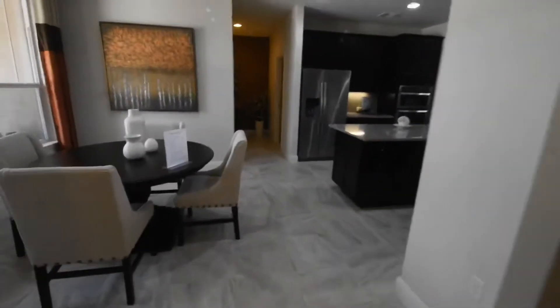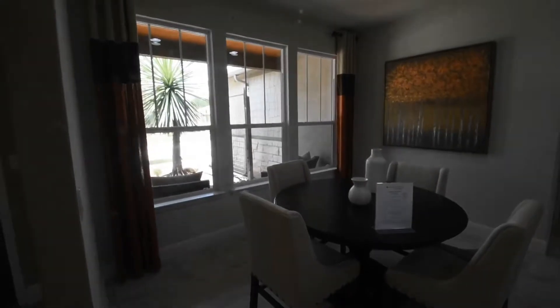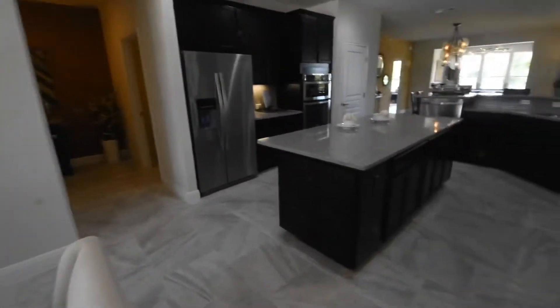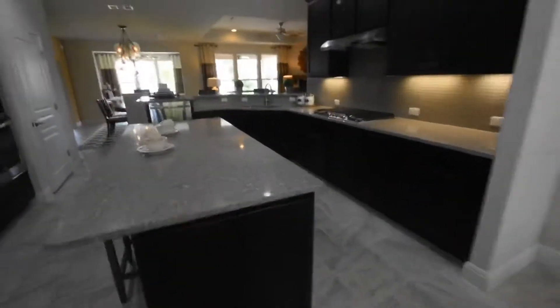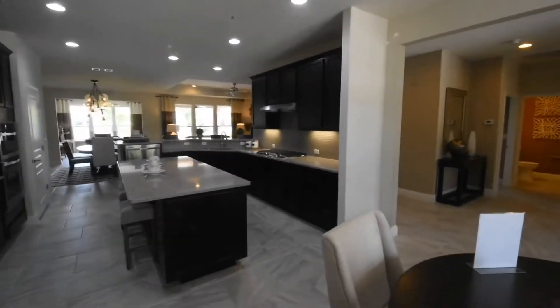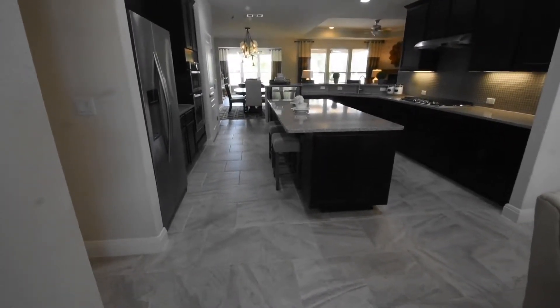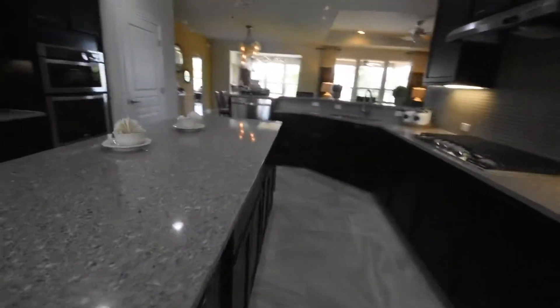Going to the left into the cafe area here at the front of the house, then into the kitchen area. Note two little stools on one side of the counter; the other side is cabinets.